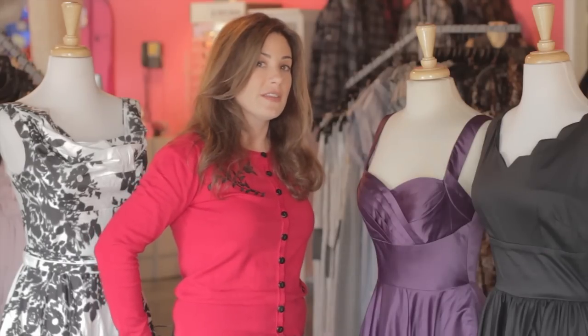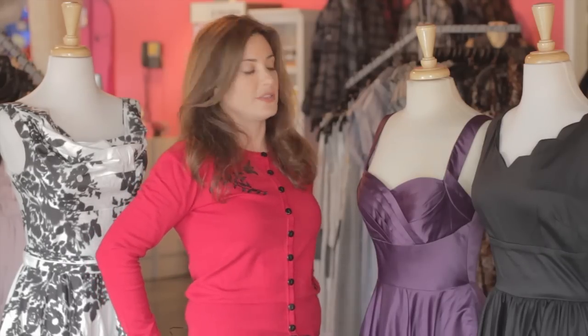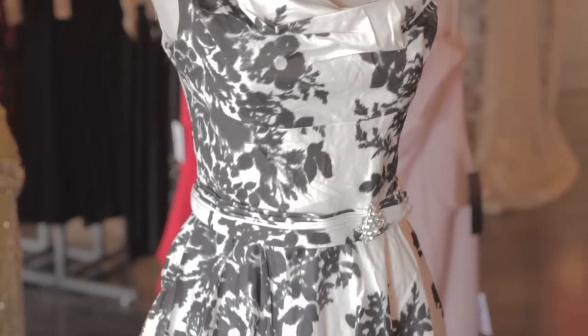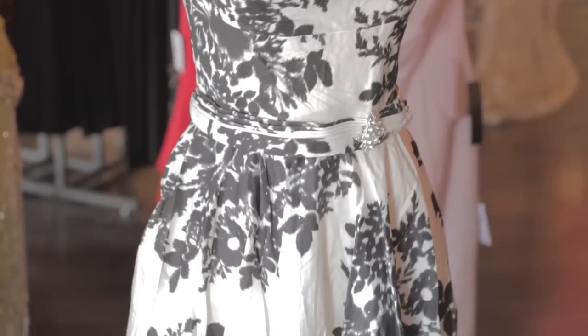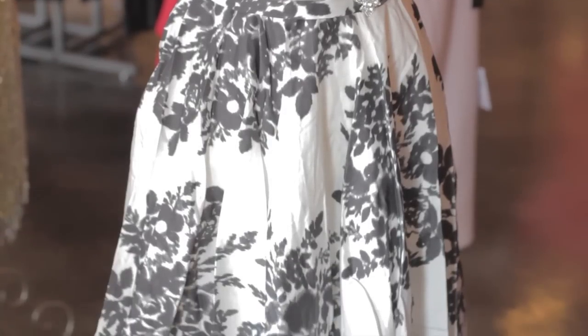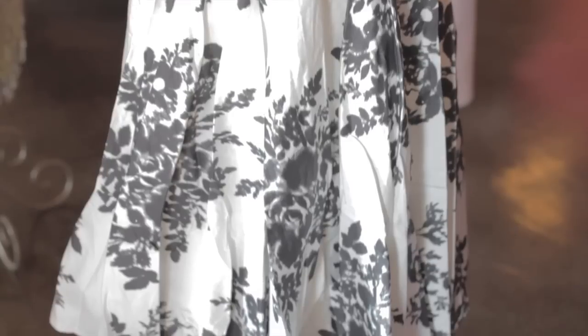In fact, they liked the silhouette so much that the year prior the entire Glee club wore this dress in black. This beautiful white and black floral scoop neck dress is called the Blanc Noir. It comes with this beautiful rhinestone encrusted brooch and it was actually worn last season on Glee by the character Emma Pillsbury.